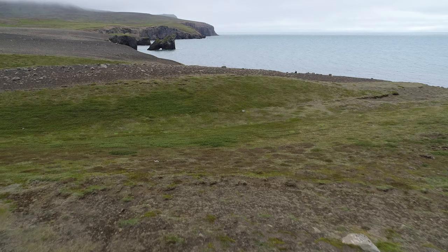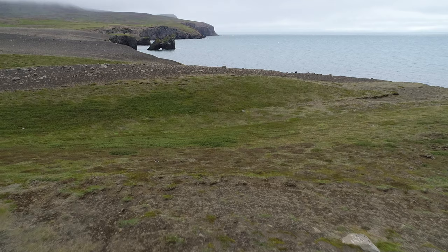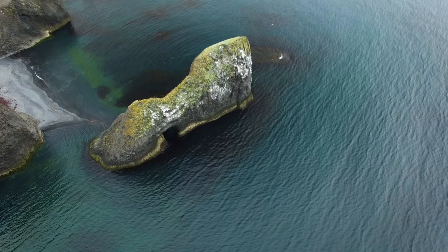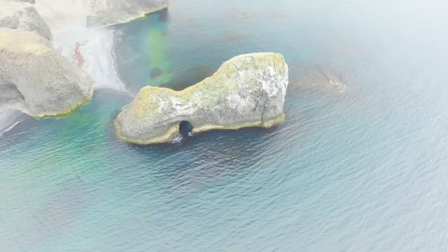Kvalvik is a small bay characterized by beautiful rock formations in the inland and by the shore. The whole beach, more or less, is decorated with basalt columns, and a short way out to sea is the rock at Gatastakkur, which looks a bit like Gatkettur Rock at Arnastapi in West Iceland.